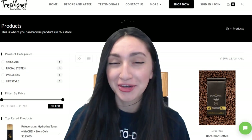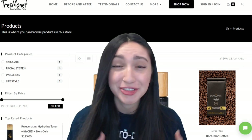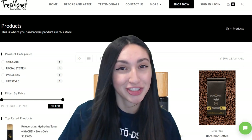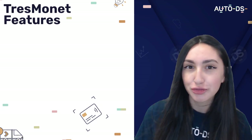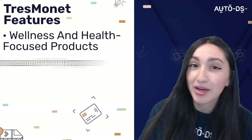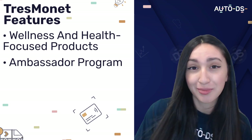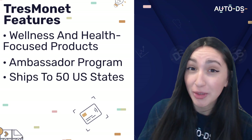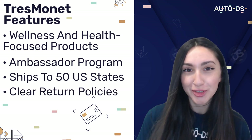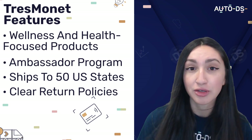Our eighth dropshipping supplier is Tres Monet Technologies, a rising star in skincare and related products. This supplier focuses on wellness and health-focused products. They also offer an ambassador program that allows collaboration with clients while analyzing their beauty and health goals. They ship to all 50 US states and offer clear return policies — customers are allowed to return products for free as long as they're in new or good condition.